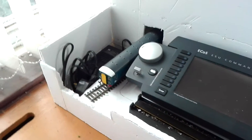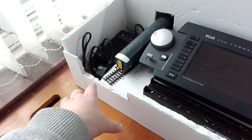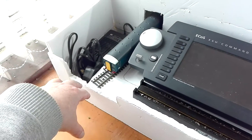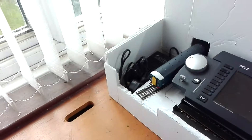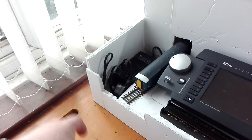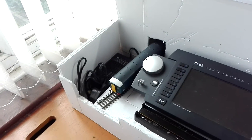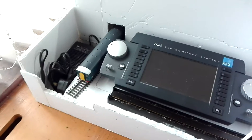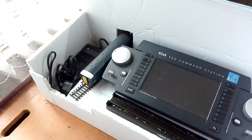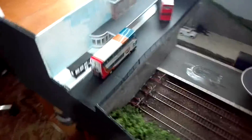Another idea was to add another section as a drop-in loading cartridge, so I can actually run bigger trains at exhibition. I'll think about that at a later date. Moving on to the station area.